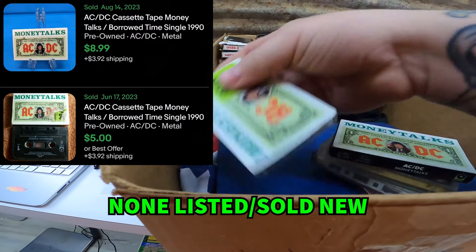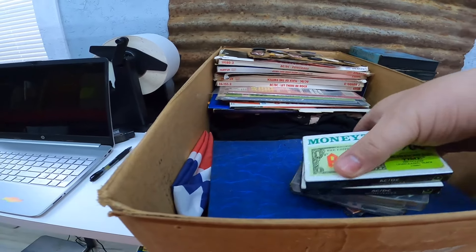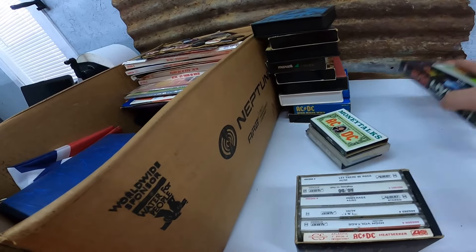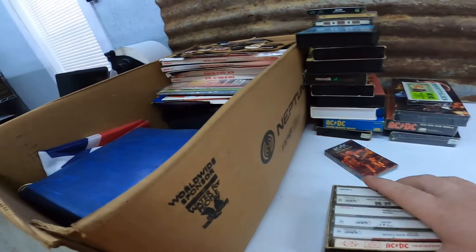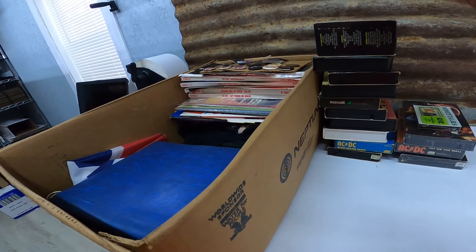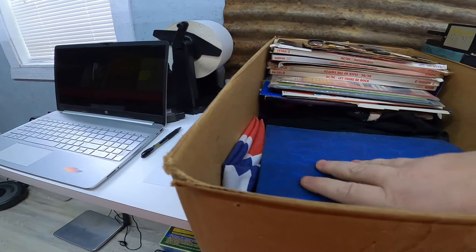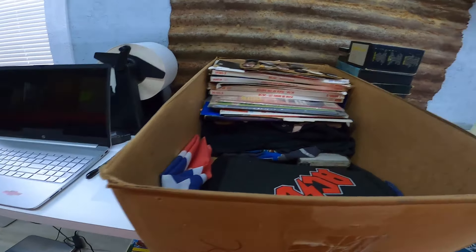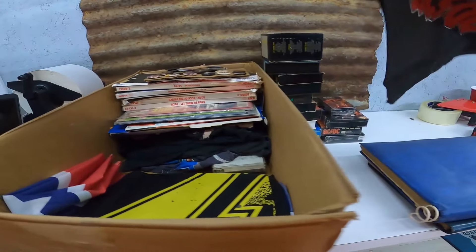Look at that - sealed Money Talks. Yeah, that might be a good one there. Angie's going to throw sold comps up on the screen as we go through. I have no idea what any of this stuff's worth. The only thing I know is one shirt down towards the bottom that we kind of looked up. I hope those are all shirts because that would make me so happy, and not flags like these are. You see - ACDC flag. I wonder what's in the books.